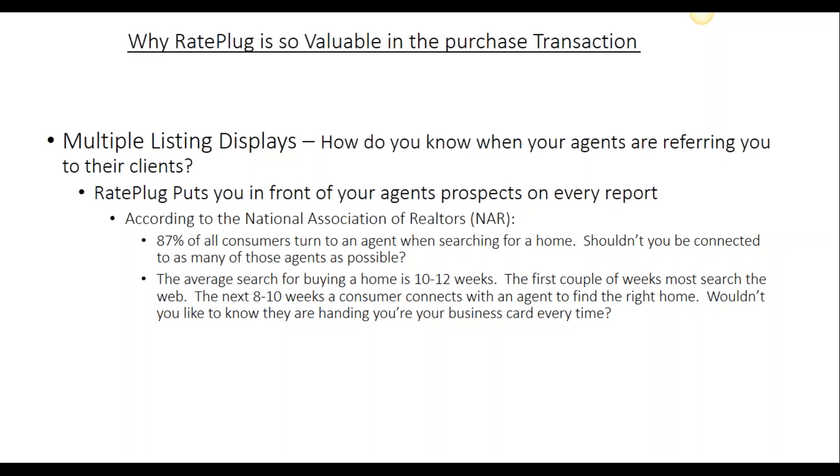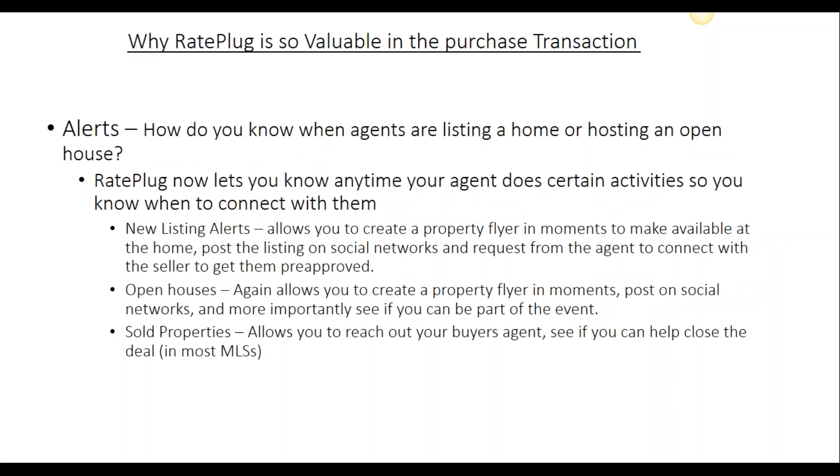Not only are you being featured, but you're answering the question that agents can't: what is the payment going to be on this home? You're now displaying that the $300,000 home that they're looking at is really just $1,500 a month. This allows home buyers to put it right there in their monthly payment. Because of the relationship that RatePlug has with the multiple listing service, we can also share with you valuable MLS data.